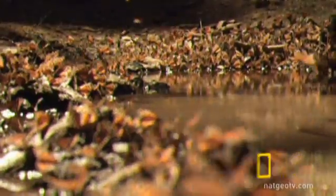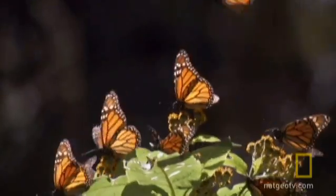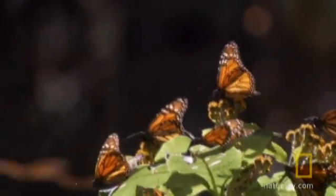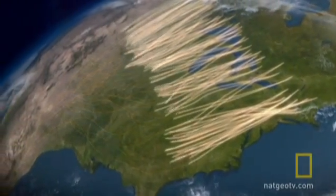Then they move north again in the spring, coming out of Mexico in late February and early March to start repopulating the areas with new butterflies as they move into Texas and into the southern states. Then migration starts again in the north around the 15th of August, starting around Winnipeg, and they pick up butterflies as they come south.